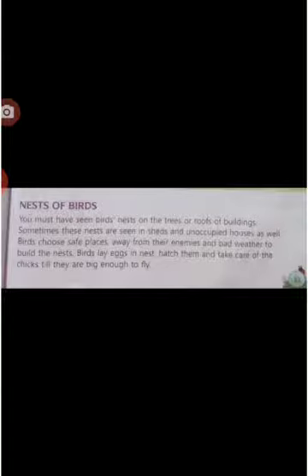Birds choose places which are safe from enemies and bad weather. Birds use materials like twigs, dry leaves, cotton, thread, wool, feather, hair, pieces of cloth, paper, and pebbles to build their nest. The eggs are laid in the nest.